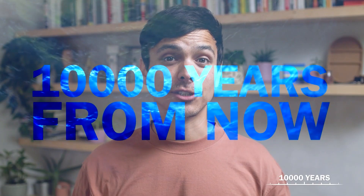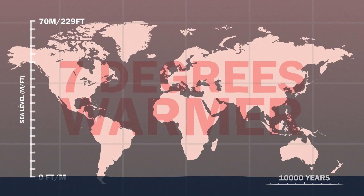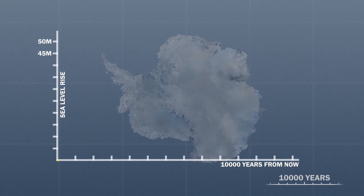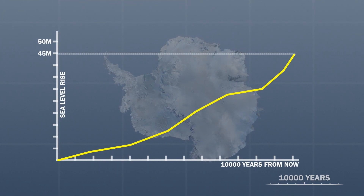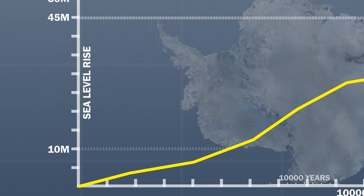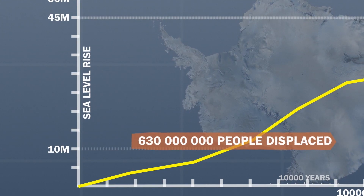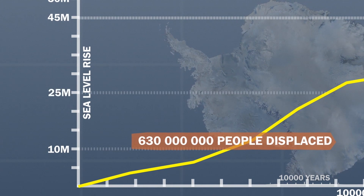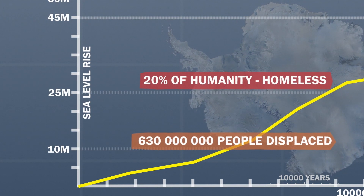What about 10,000 years in the future? Scientists predict that if we keep pumping out CO₂, the Earth will be 7 degrees warmer, meaning the oceans would rise a whopping 70 meters. There'd be almost no mountain glaciers left in temperate latitudes, Greenland would give up all of its ice, and Antarctica would contribute almost 45 meters worth of sea level rise. A simple 10-meter increase would displace more than 630 million people — nearly 10% of the world's population. At 25 meters, 20% of humanity is left homeless.